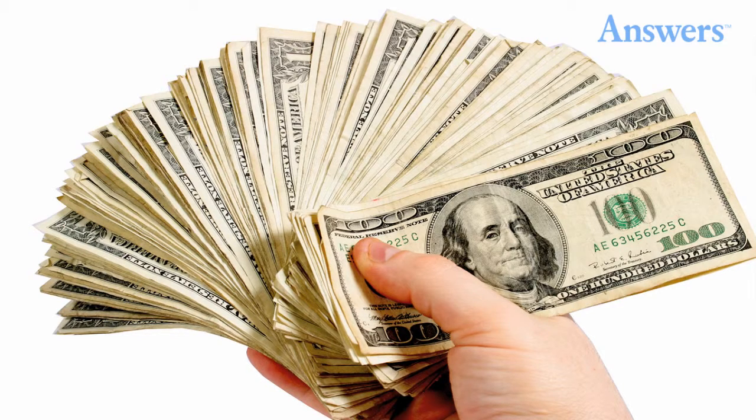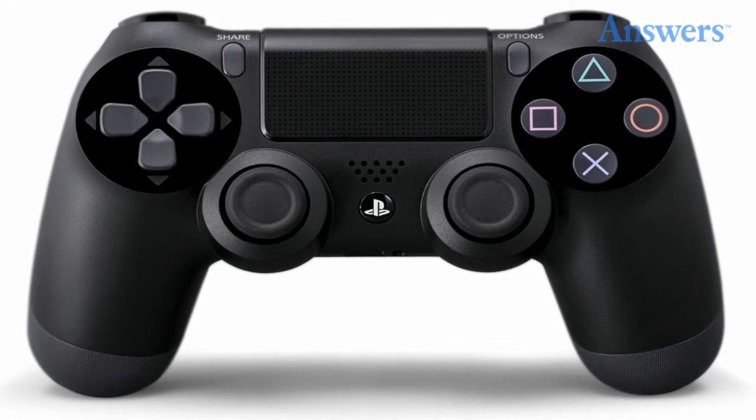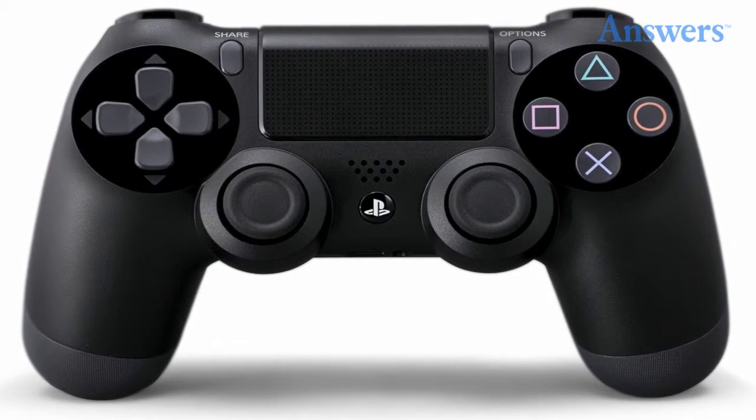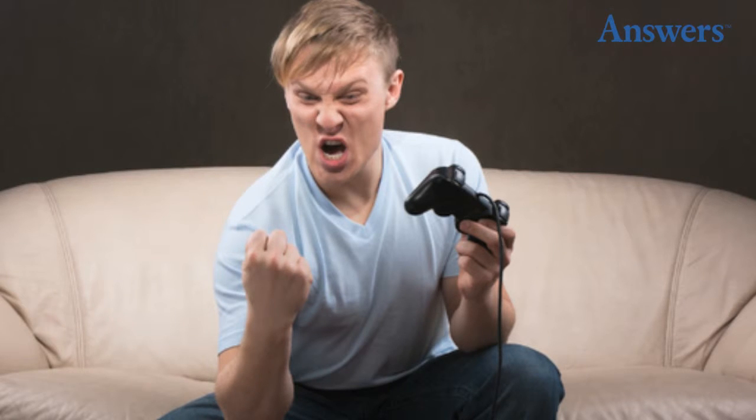The Controller. The shape is comfortable and gamers can play for hours without tired hands. Geared Toward Gamers. The Xbox One is more of a home entertainment system, where the PlayStation 4 focuses on the games and how players can use them.